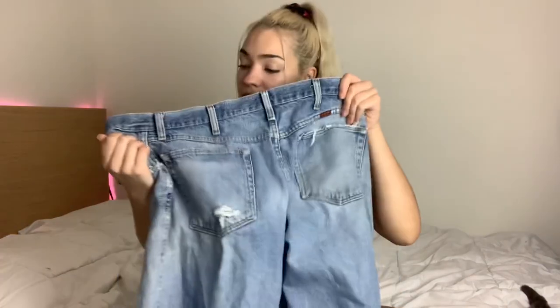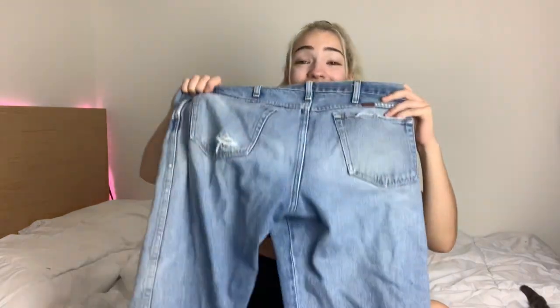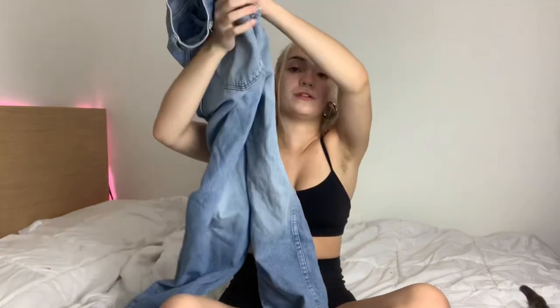Also from Bargain Barn are these Rustler jeans in a 36 waist. They already have some natural ripping on the back but are super cute and will be even cuter once I get my hands on them.